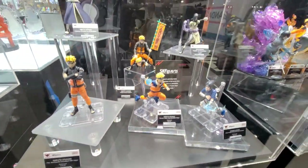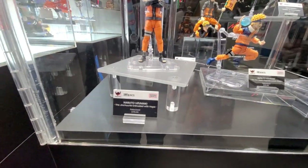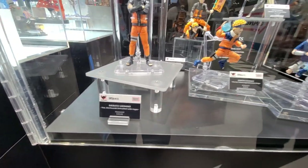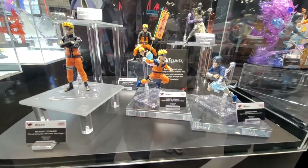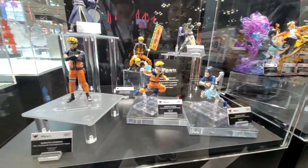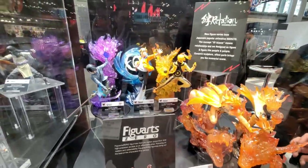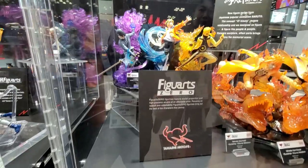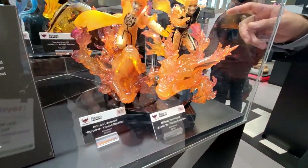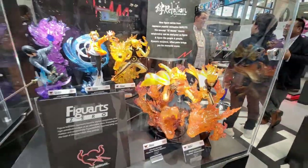So normally the action figures retail for around $60 to $80, but we also make introductory versions. This Naruto figure is $35 — some more basic versions come with fewer accessories, fewer hands, fewer face options, but at an introductory price point. For Tamashii Nations we also do this line called Figure-rise Zero, which is similar to the Ichiban items but with a bit more style and accents. Even then, $80 to $100 is still a pretty good bargain for this stuff.